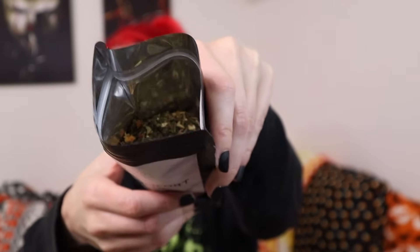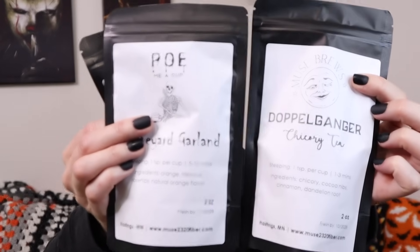One teaspoon per cup, steep five to ten minutes — so yeah, this is going to be exactly what I like in a peppermint tea. This last one, Doppelganger, basically smells like an October hug. That's the best way I can describe it — like I'm sitting underneath a tree crocheting, leaves are falling, pumpkins are about ready to be turned into jack-o'-lanterns. I know I'm gonna go back for this one. It's almost like a dessert tea. I think I have to do at least one cup tonight.